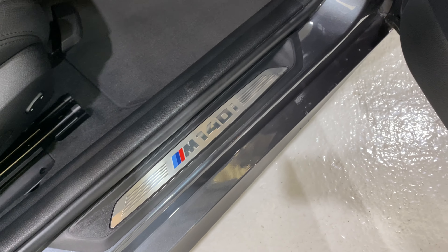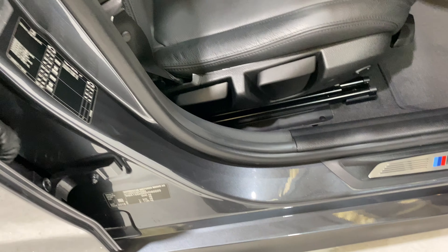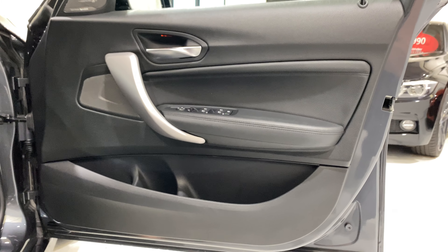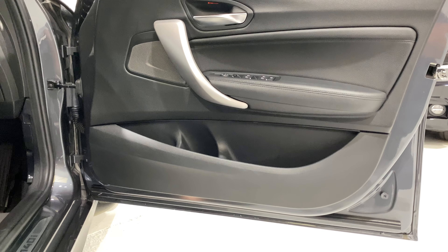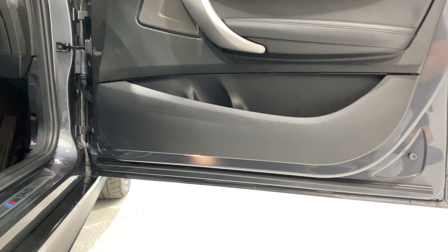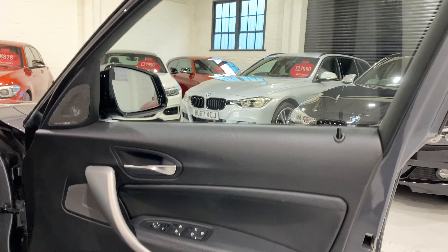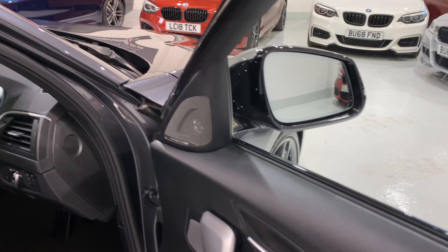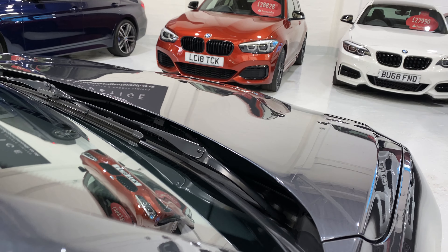All lovely and clean with no scuffing down here either. The door card has no nasty marks on it. We've also got electric folding mirrors as an option on this car.